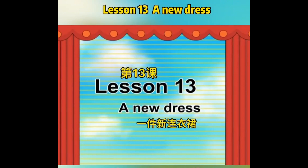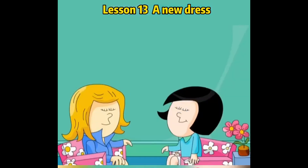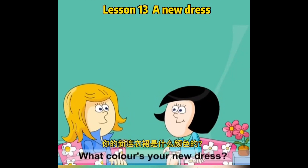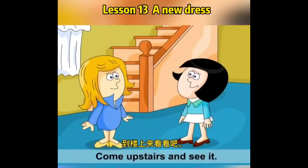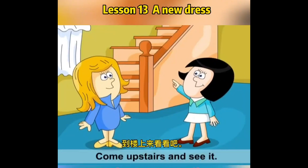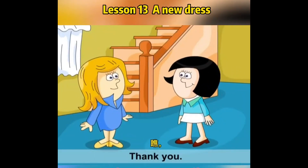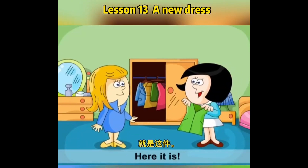A New Dress. What colour's your new dress? It's green. Come upstairs and see it. Thank you. Look, here it is.